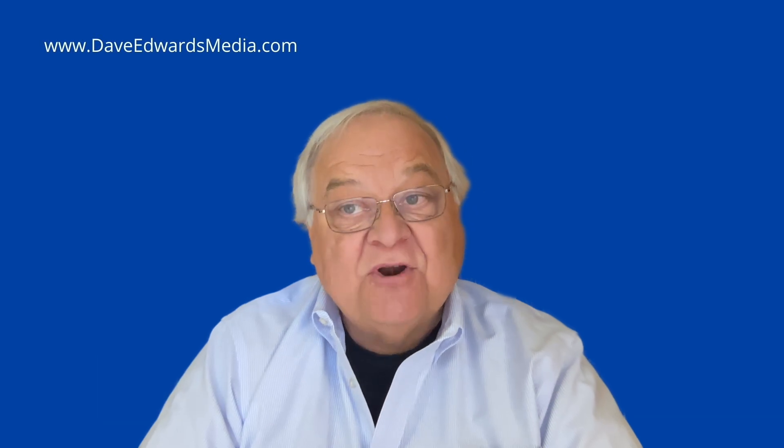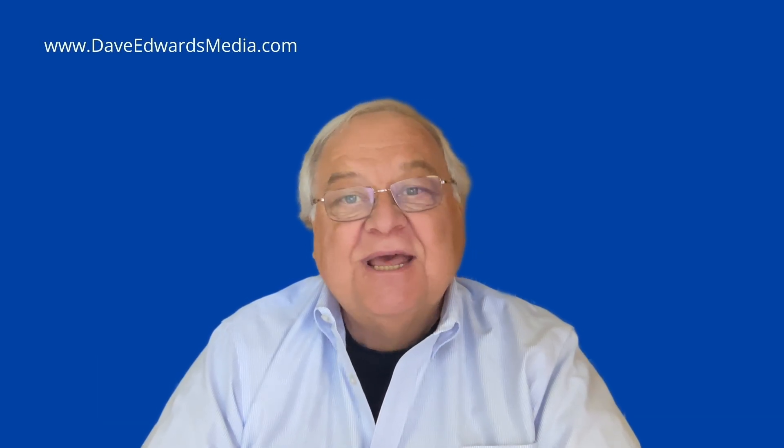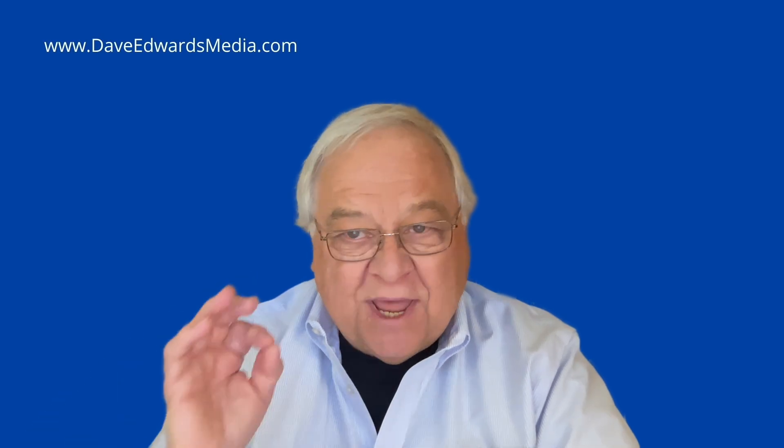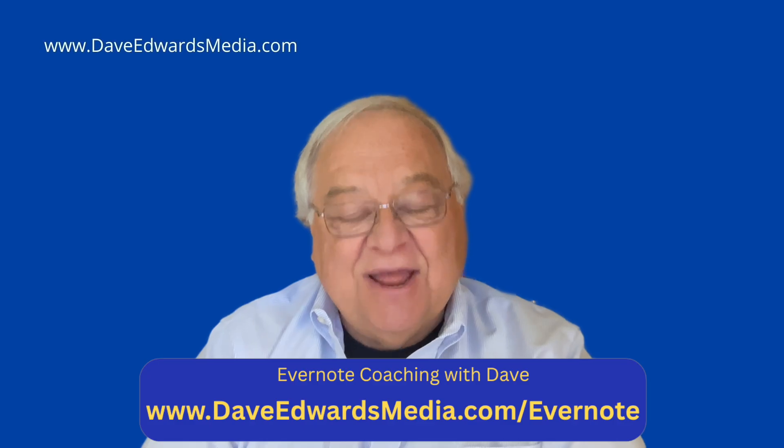Need some help setting up your Evernote system so it's not just a pile of notes and notebooks? I coach people like you — one-on-one coaching. Find out more at DaveEdwardsMedia.com/Evernote.